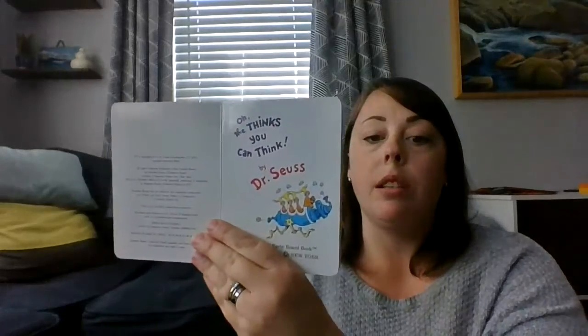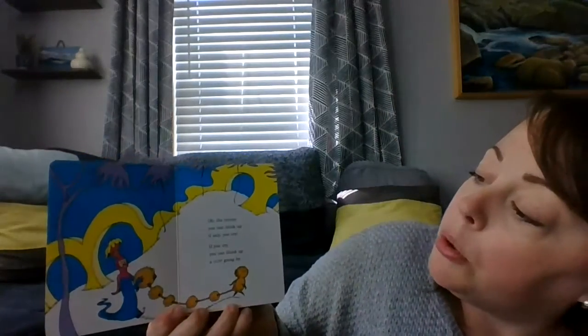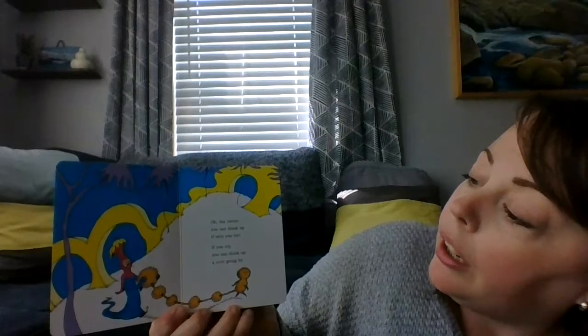Oh, The Things You Can Think by Dr. Seuss. You can think about red. You can think about pink. You can think up a horse. Oh, the things you can think! Oh, the things you can think up if only you try. If you try, you can think up a guff going by.